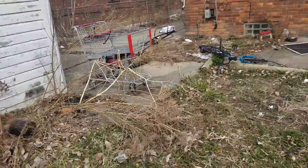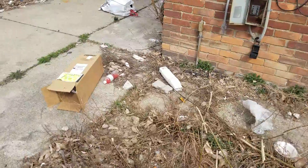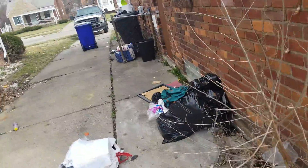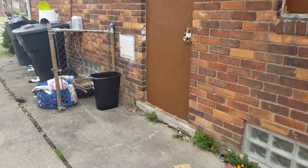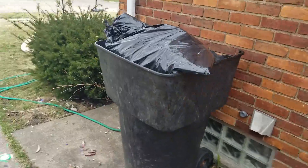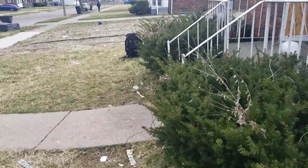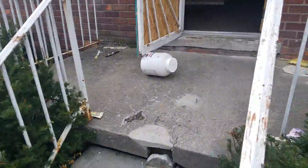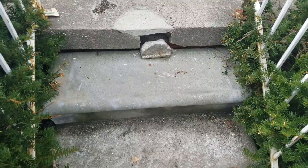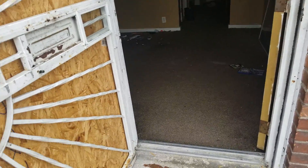Garage needs to be painted, gutter needs to be fixed on the back of the house, trash all over the place. Need vacuum breakers, yard cleanup. We need to tuck point the front porch.